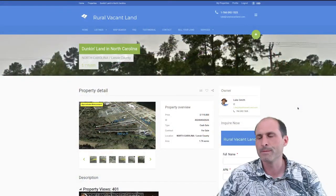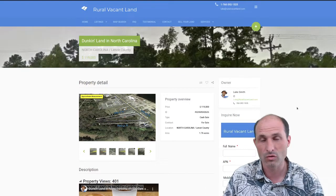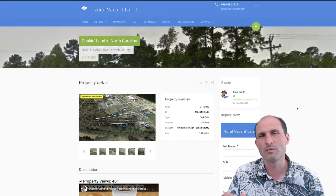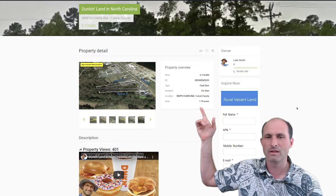Jump into RealVacantLand.com — Luke Smith, phone number's up here. You can call me and ask questions. You can get to this website by clicking the link in the description of the video. I'm asking $119,000 for this one.